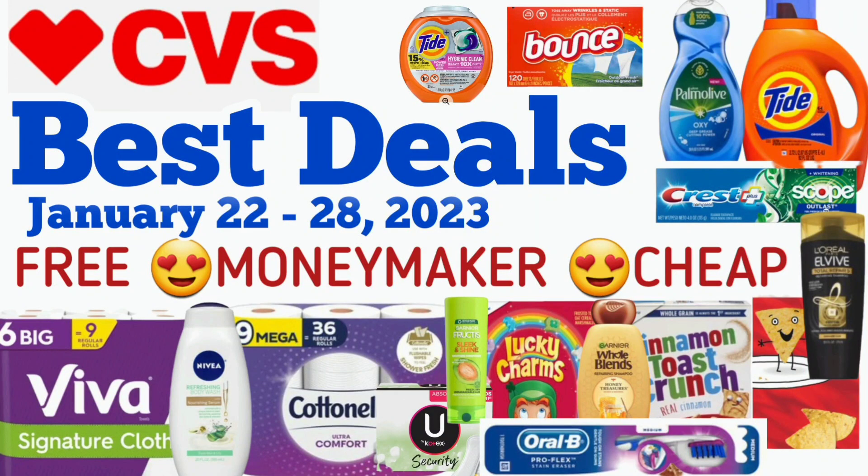Welcome to Great Finds Couponing. These are our CVS Best Deals valid for the week of January 22 up to the 28th, 2023.